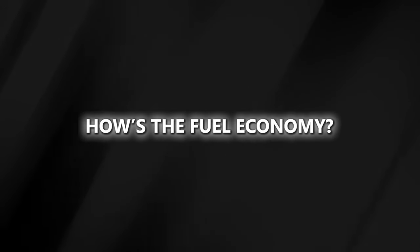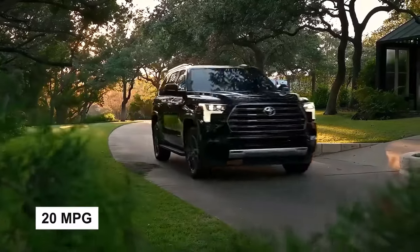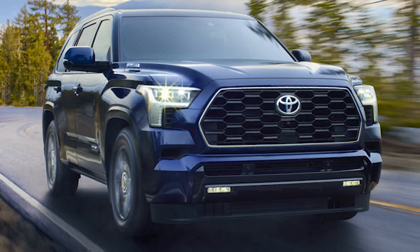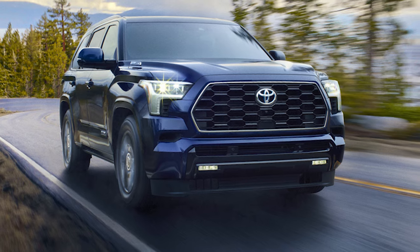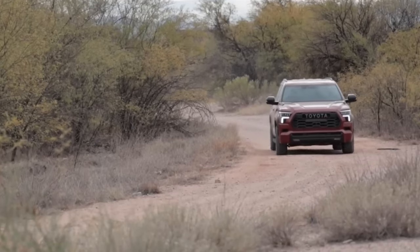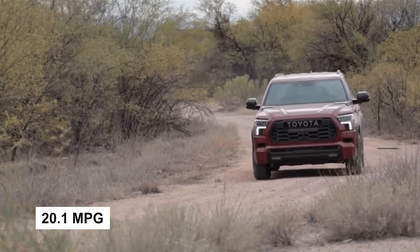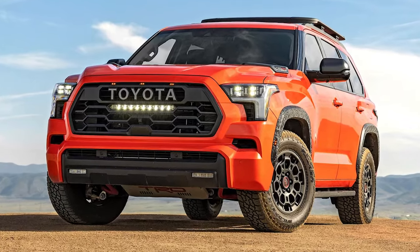How's the fuel economy? The EPA estimates the Toyota Sequoia will get around 20 miles per gallon in combined city/highway driving. It might not sound like much, especially for a hybrid, but in a sea of gas guzzlers, 20 miles per gallon is pretty commendable. We took our Sequoia TRD Pro on a real-world evaluation route and hit 20.1 miles per gallon, so hitting that EPA estimate seems entirely doable.